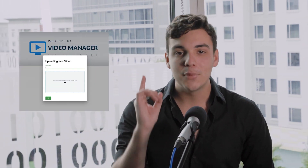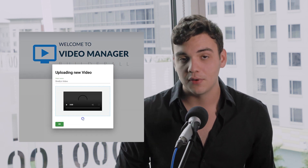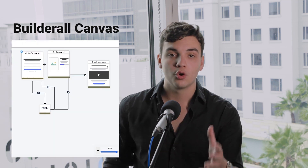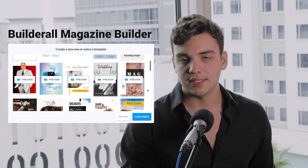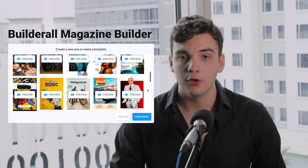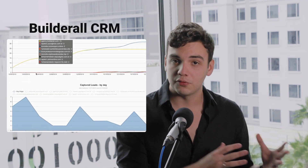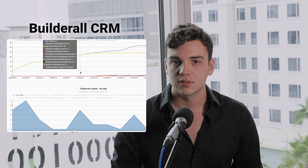Builderall has video hosting for your courses and ClickFunnels does not. To make this video a little bit shorter, I'm going to give you just a few examples of my favorite Builderall tools. The Builderall Canvas — a feature where you build funnels from your blueprints. The Builderall Magazine Builder — a feature where you build e-books for your funnels. The Builderall CRM — a feature used to track your funnels and create automations. Plus 30 other amazing tools and features to help you get better results for your business.